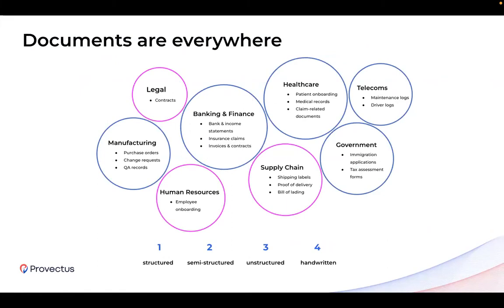Speaking of the document processing market, we see that it spans across different industry verticals and business functions. From banking and finance, which is normally intense for papers, and manufacturing, which produces a lot of paper documents throughout operational cycles, to healthcare, telecoms, and government, which are the most emerging ones lately. Across all these verticals and business functions, we recognize the abundance of structured, semi-structured, unstructured, and handwritten types of documents.